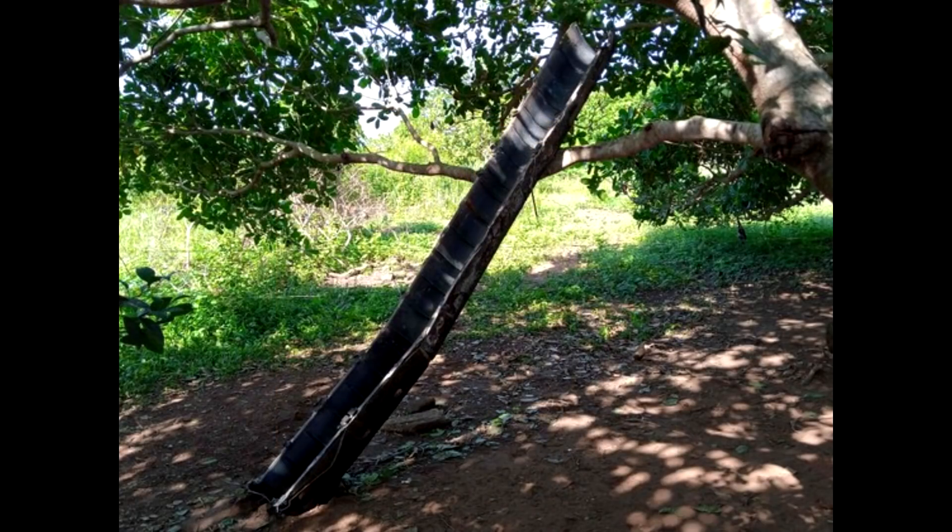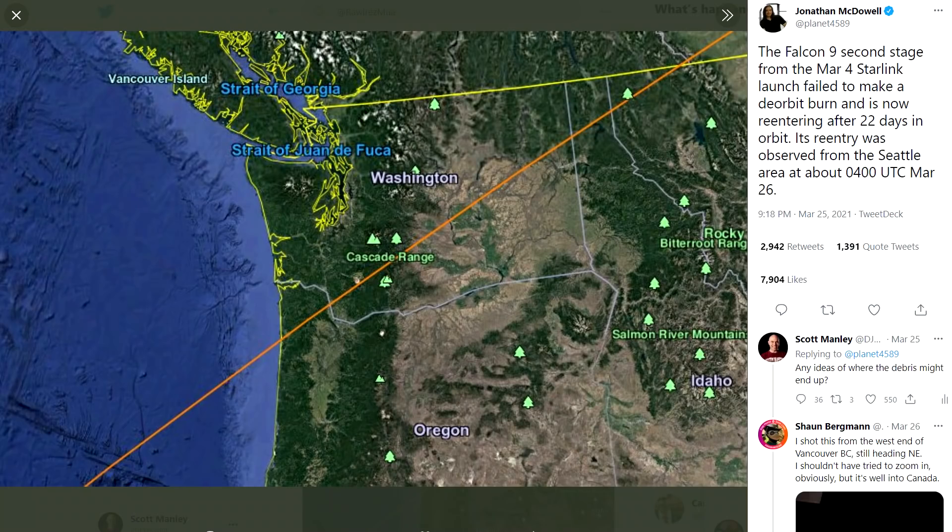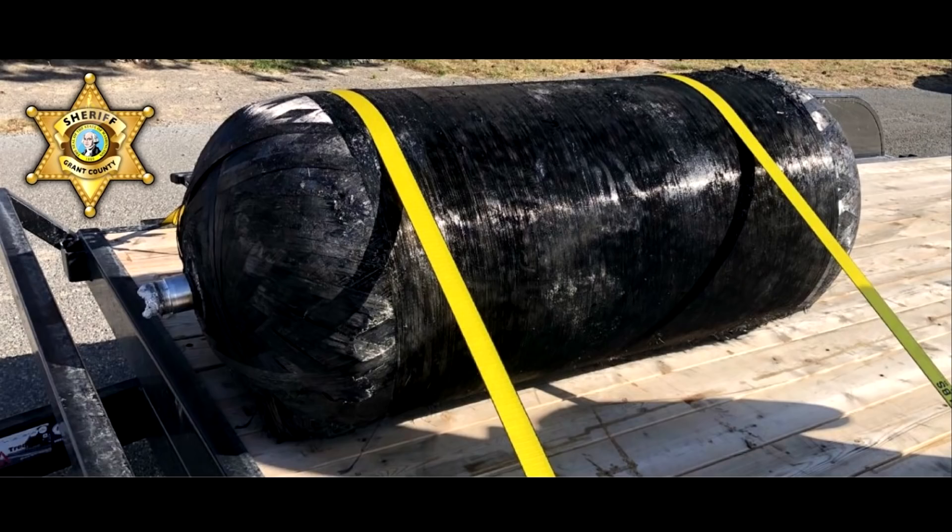To be fair, recently we had a similar thing happen with a SpaceX second stage where they wanted to perform the de-orbit burn, but it failed, and it ended up de-orbiting randomly and dropping debris over Washington state and Canada. This is a very rare occurrence though, because generally they're able to put these things down safely. And this was a much smaller stage as well.